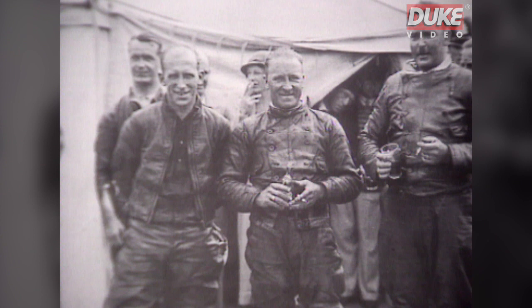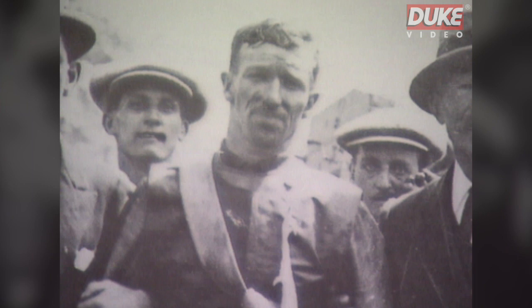Some of the TT greats - the 1934 Lightweight winning Rudge team. On the left, Jimmy Simpson, who set so many fastest laps they named the Jimmy Simpson Trophy after him. Alec Bennett, winner of five TT races from 1922 to 1928, an Irish-Canadian who came to England with the Canadian Army in the 1914-18 War. He also set four fastest laps.